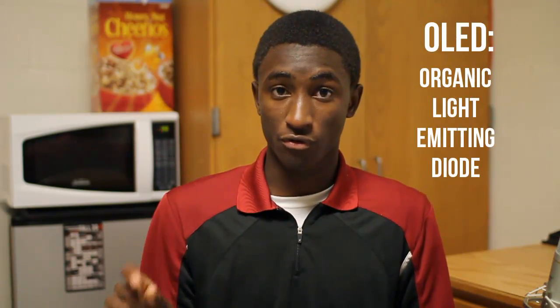Basically, instead of having one single backlight for all the pixels, each individual pixel lights up. So if you need green on this one pixel, the pixel can turn green, and if you need blue on this pixel, that pixel can turn blue. If it needs to display black, instead of lighting up the pixel, it just doesn't light it up at all.